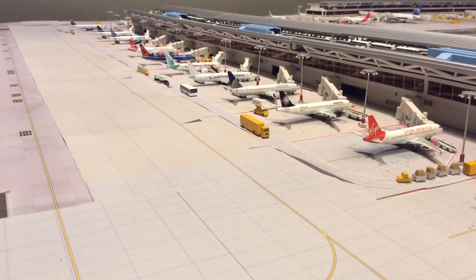JetBlue Airbus A321 departing for Florida. JetBlue A320 departing for Tampa. JetBlue A320 departing for Charleston, South Carolina. JetBlue A320 departing for Las Vegas.